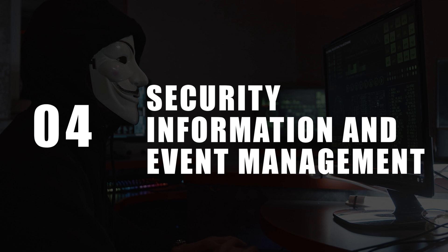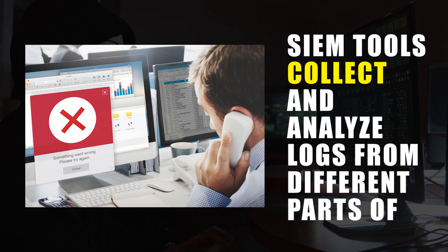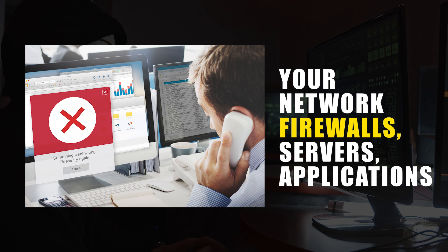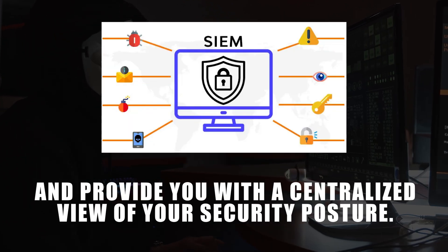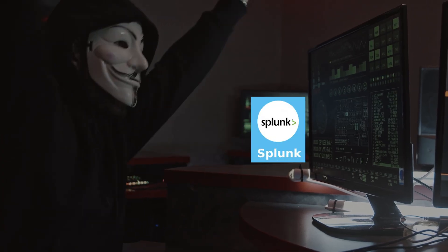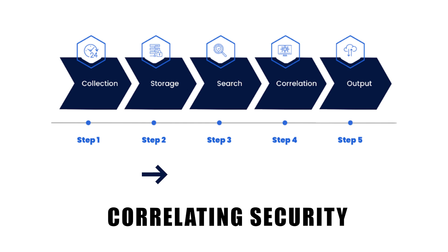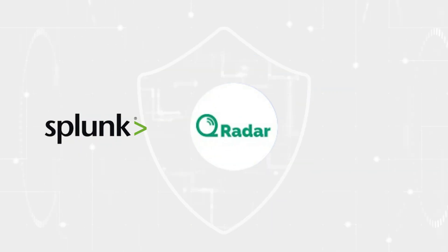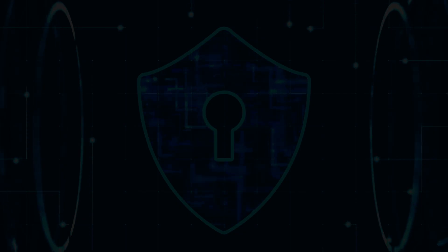Let's talk about SIEM, or Security Information and Event Management. SIEM tools collect and analyze logs from different parts of your network — firewalls, servers, applications — and provide you with a centralized view of your security posture. For example, if a breach occurs, SIEM tools like Splunk or IBM QRadar can help detect and investigate it by correlating security events in real time. Top tools to look into include Splunk, IBM QRadar, and the ELK Stack for top-notch SIEM solutions.